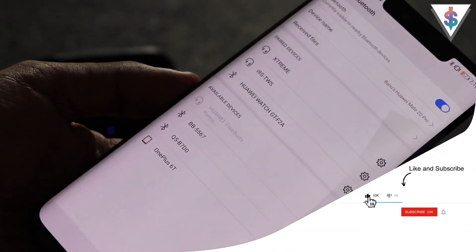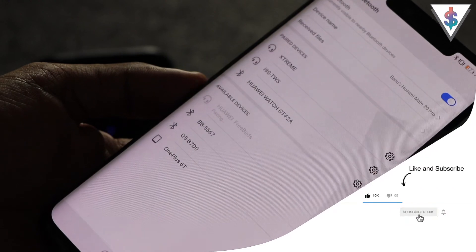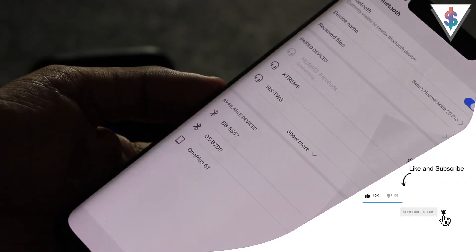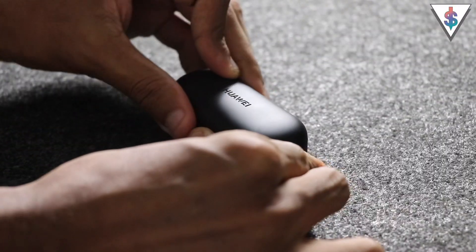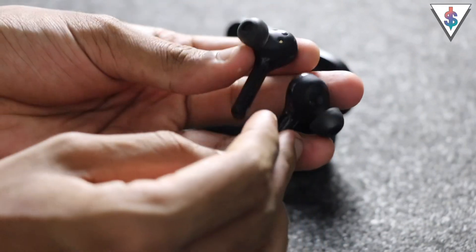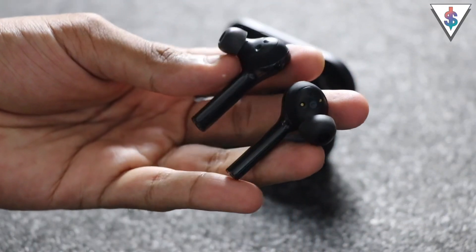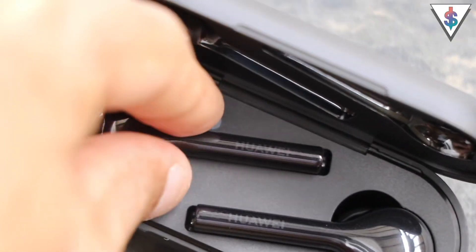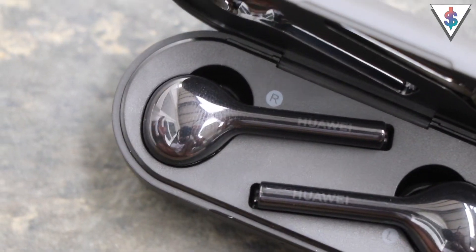The Freebuds are able to automatically connect to your device as soon as you open the case, and you can listen to music or make calls easily. There is an infrared sensor on the Freebuds that's able to automatically detect when you're wearing them and when you're taking them off. Having a close look at the earbuds, there are magnetic pieces that connect the earbuds to the charging case, and that is how these will get charged.